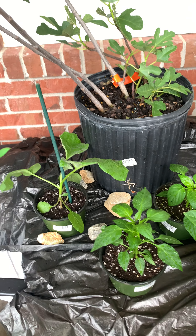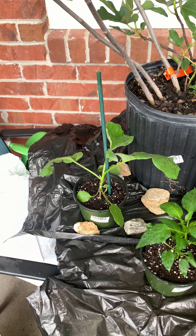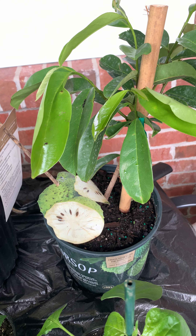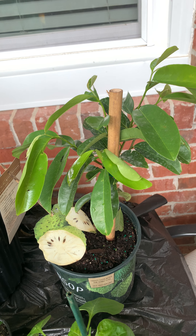Hey, good morning YouTubers. This is Teexie and Joyce Gardening. I just did a Growers Outlet haul and I bought — finally was able to find a soursop, and I do have a seedling growing.